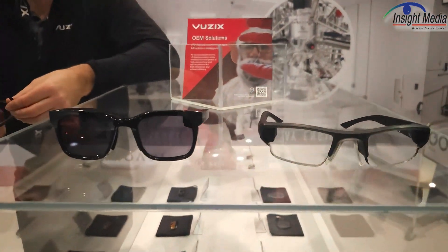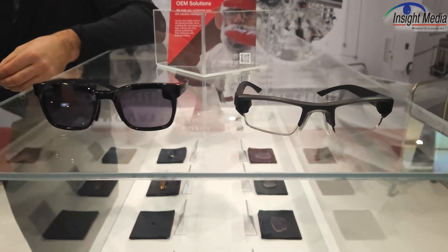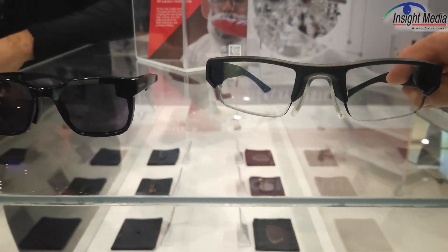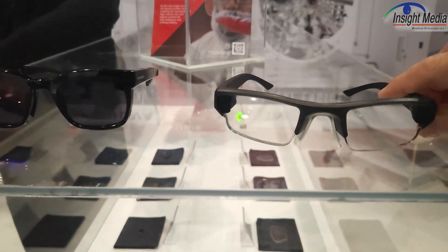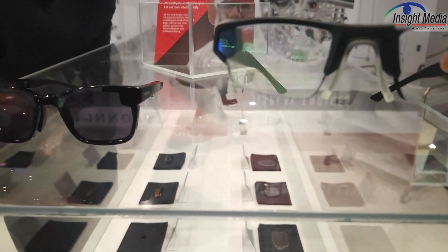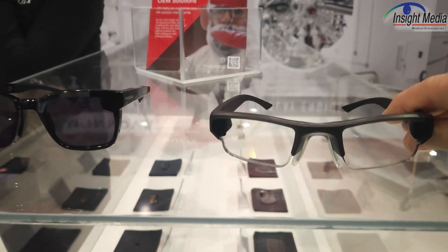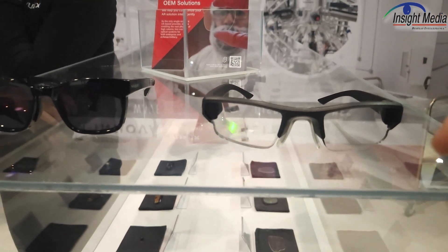Here are two prototype glasses that are really development platforms for potential customers. These have traditional waveguides in them — an image engine and a waveguide. But what they've done here is they've added some kind of technology.